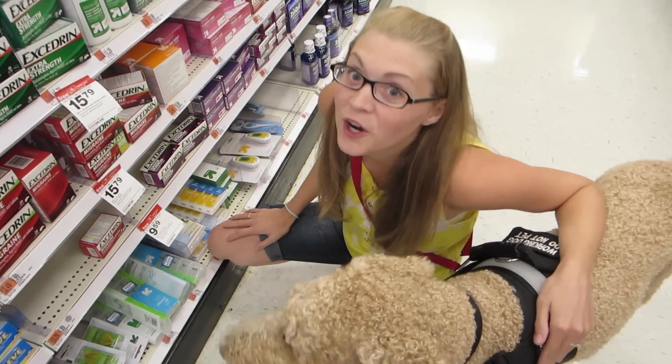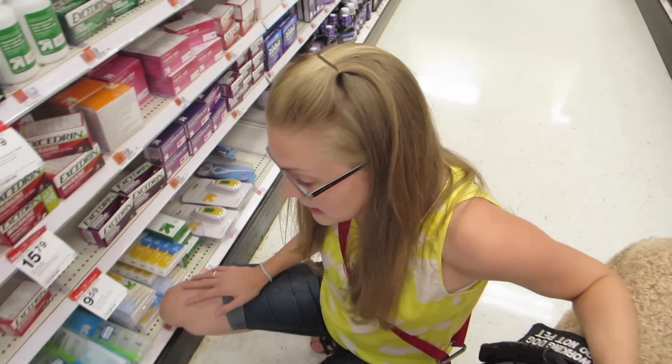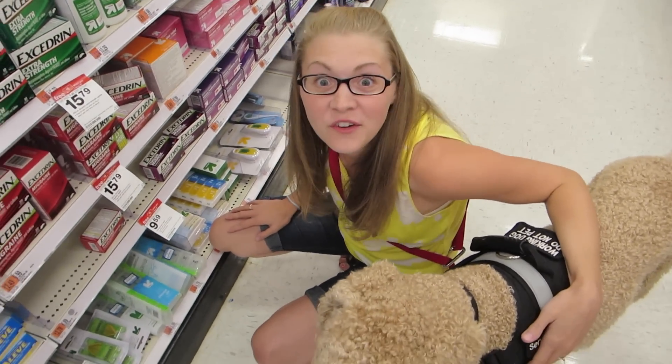Hey guys, coming at you from Target Isle right here. I'm gonna give you a real-life review.